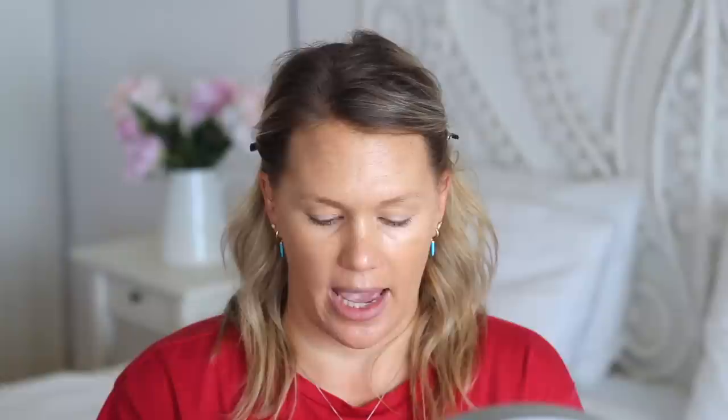My concealer combination will come as no surprise if you watch my get-ready-with-me videos on Instagram. This is the Benefit Raised Paste in number two, still available as the Boi-ing Brightening Concealer — the shade range has remained the same. I love it because it provides really good coverage, the color match is good for me, and it helps neutralize my under-eye circle so I don't have to use such a heavy concealer.